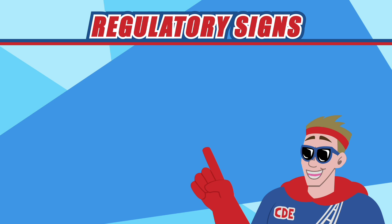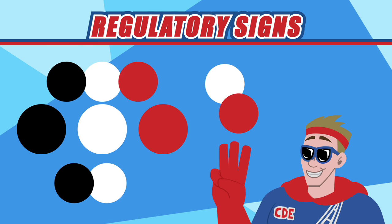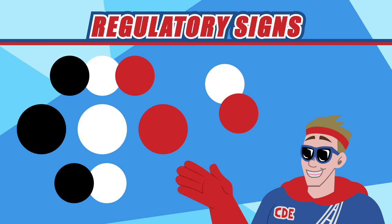Regulatory signs are easily identifiable by their black, white, and red markings, which can be in any combination of two or three of these colors. Regulatory signs remind drivers of specific rules such as obligations and prohibitions that apply in a current traffic situation.